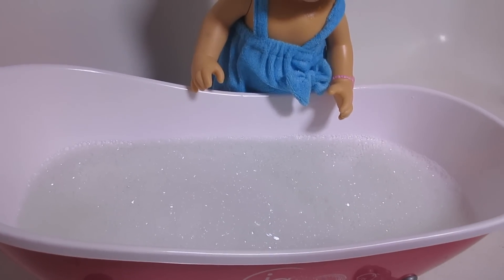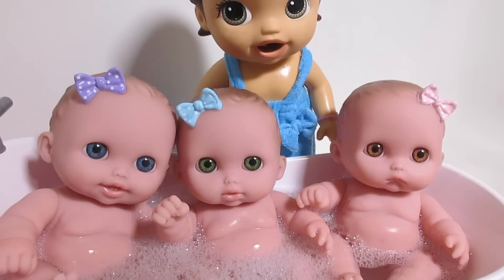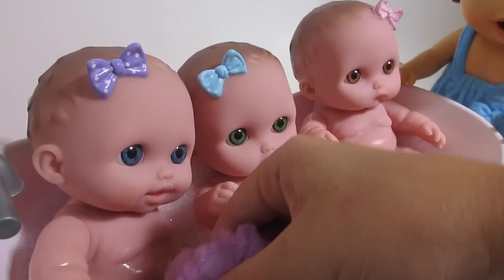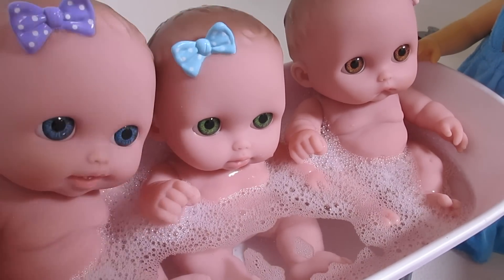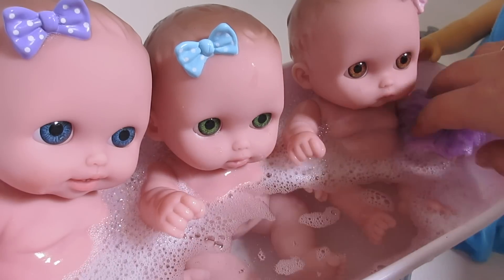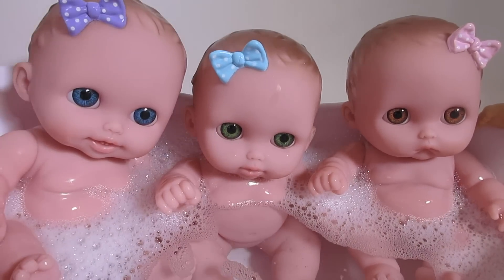We just took the tray out of here so we can fit all three babies in here at the same time. Here's one — so cute. Here's the second one. And here's the third one. They are so cute. Let's get this cute little loofah and we'll scrub everyone, make sure they're all clean. Let's get the hair on top. These bows don't come off — I guess we gotta wash the bows too.